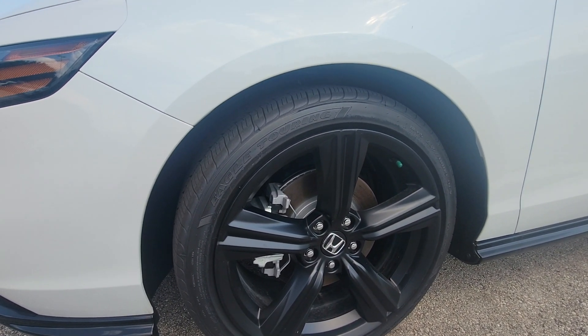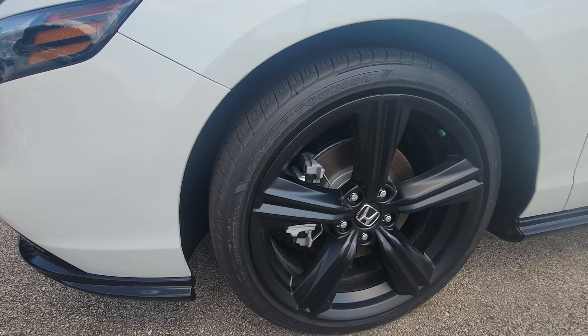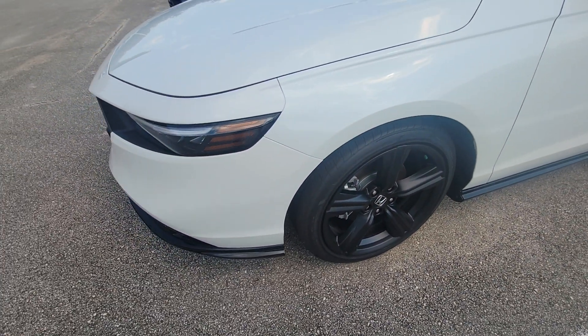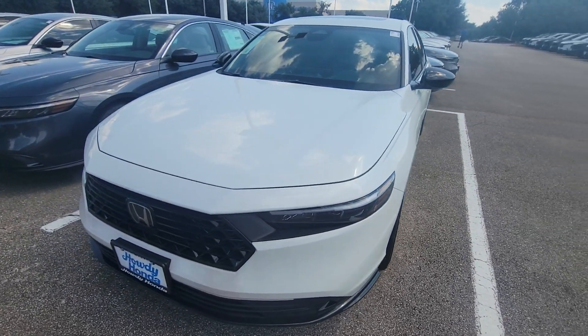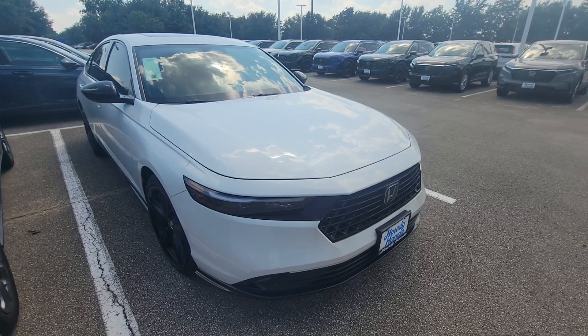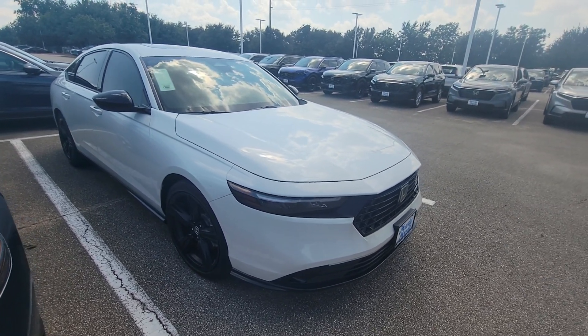I think these are larger wheels, too. They definitely look like lower-profile tires on here. You don't get the parking sensors in the front or in the rear, but you do get all the sensing stuff, adaptive cruise control and all that.